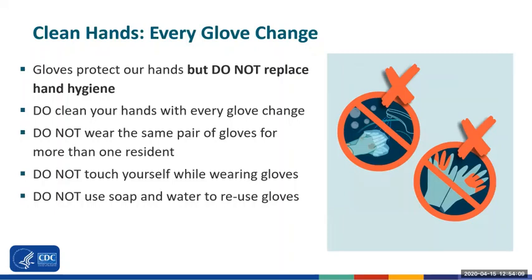We all use a lot of gloves during resident care, but we have to remember that while gloves protect our hands, they are not a substitute for hand hygiene. We should be cleaning our hands after every glove removal and making sure we don't accidentally use the same pair of gloves with more than one resident. Be mindful of what you're touching and definitely don't touch yourself or reach into your pocket with gloved hands.